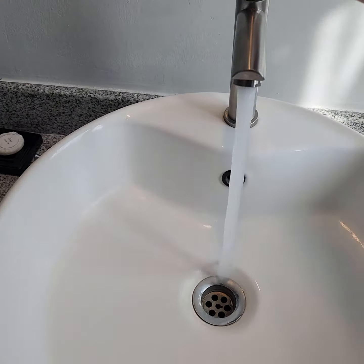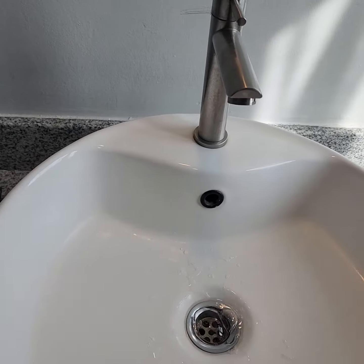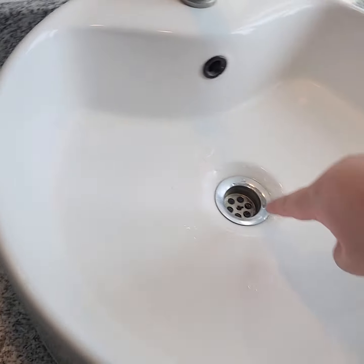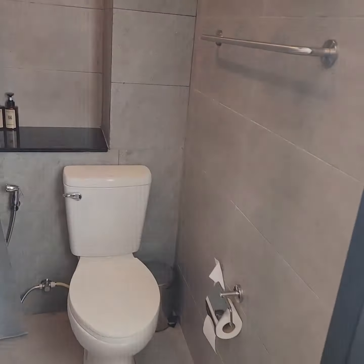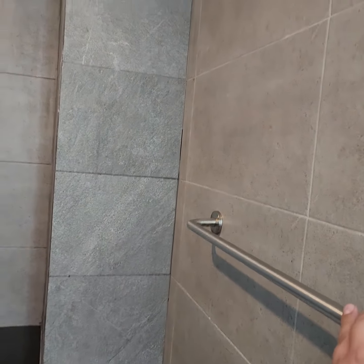Here is your vanity station — mirror, regular faucet with just cold water. I don't think they have any hot water. There's a little plug for the drain, soap, and here is your tub. Like most South Asian bathrooms, it's a wet bathroom, meaning you can wash it all down. There's a towel rack.